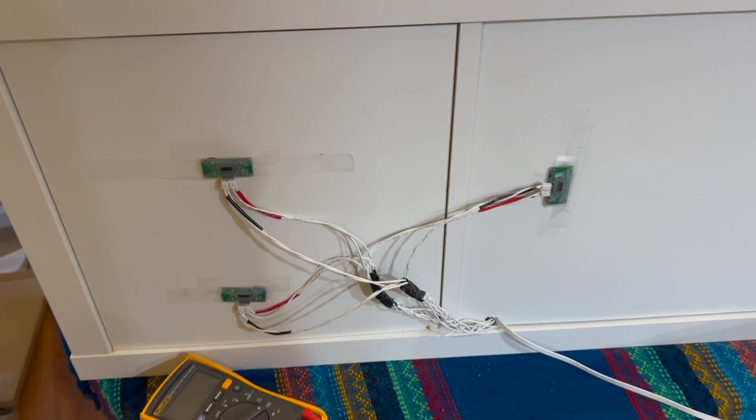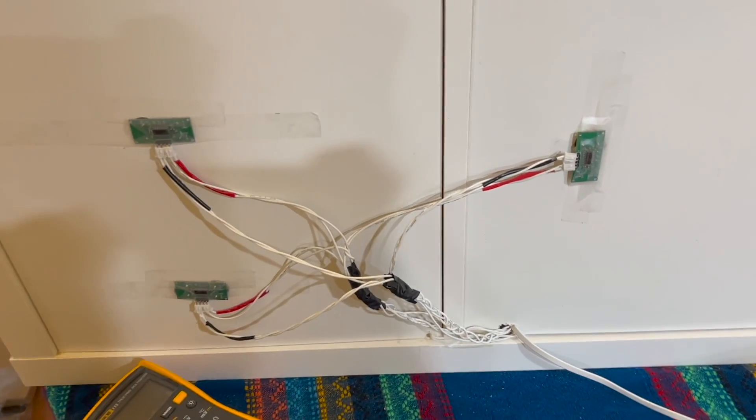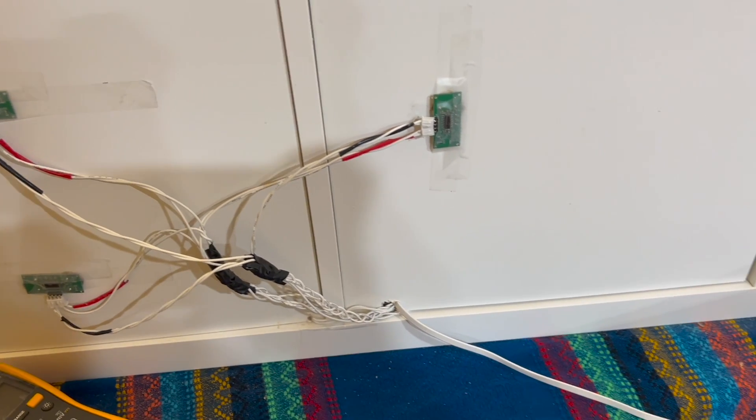I wanted my instrument design to be about finding delight in the everyday. The music shelf creates is generative. By interacting with shelf, you reveal new layers, change timbres, and direct the flow of the music.